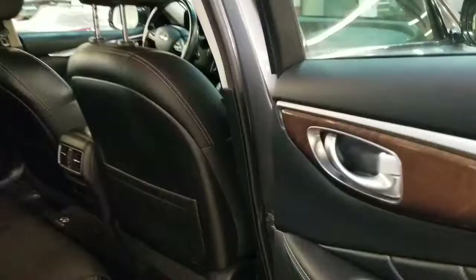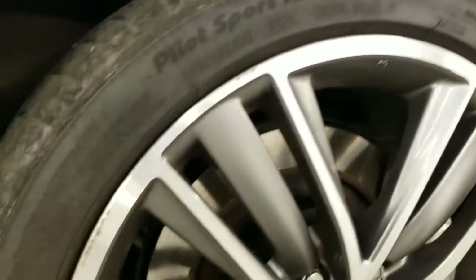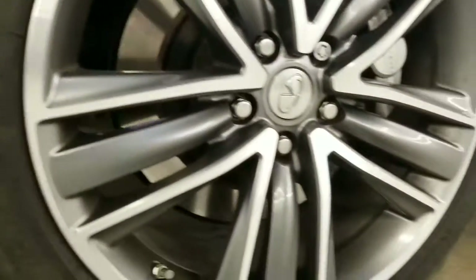In the back it looks really, really nice — almost as if it wasn't even sat in. The right rear rim here has just a couple of scuffs. Really minor stuff.